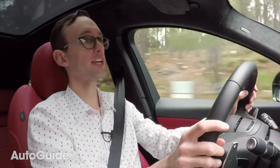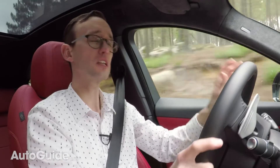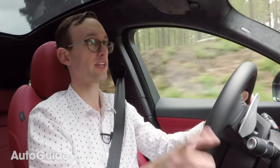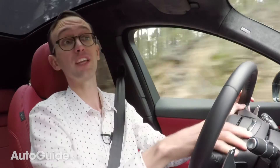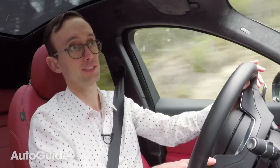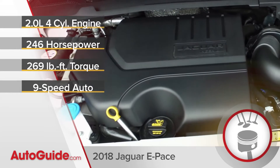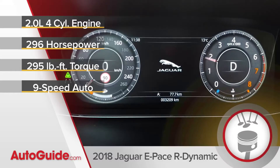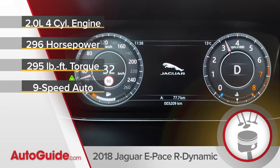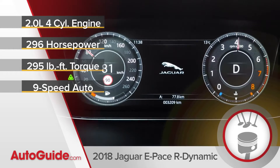In North America, the E-Pace will be offered with a brand new Jaguar Land Rover-developed Ingenium two-liter four-cylinder engine, and it's loaded with technology — things like a variable geometry turbocharger and even variable valve lift, things that should make it very competitive even in the luxury segment. Offered in two potencies, standard models are graced with 246 horsepower and 269 foot-pounds of torque.